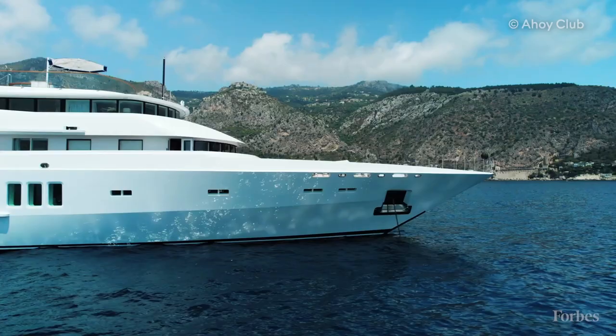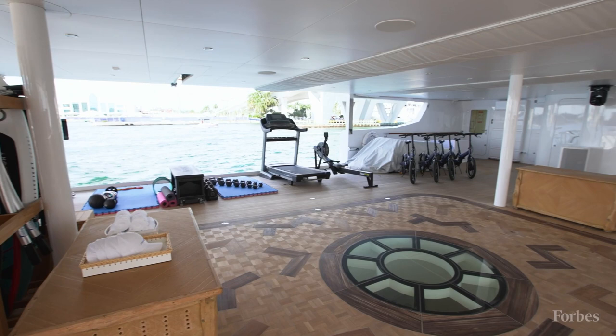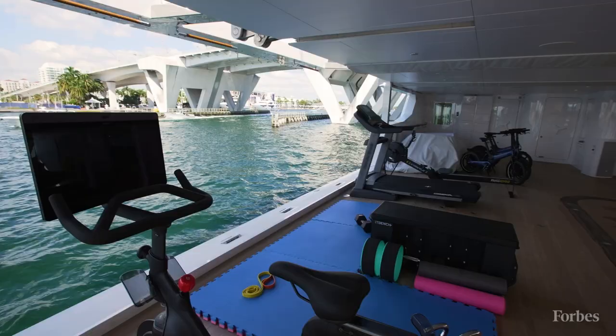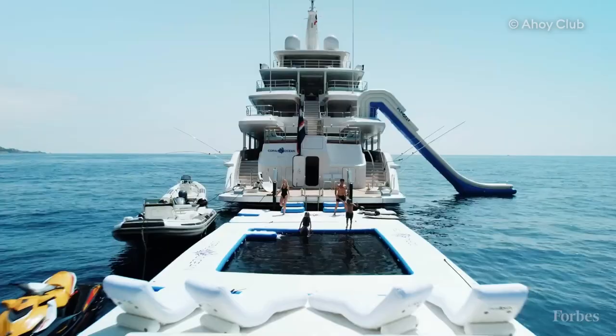This space is amazing — it's a transformative space. We've got all the water toys: jet skis, flight boards, towables. And we can clear this deck and make it into a disco deck as well. This is the swim platform — really nice, large platform. We also have an inflatable pool, sun loungers, and a 15-meter inflatable extension that goes on here.